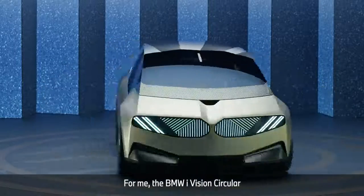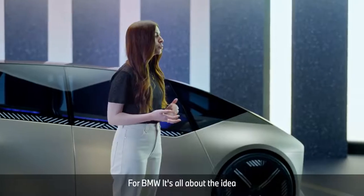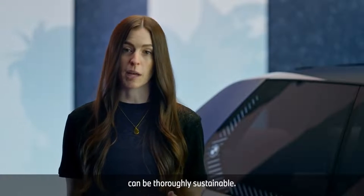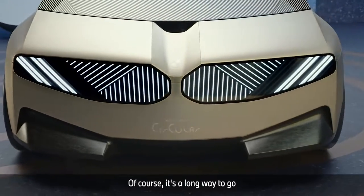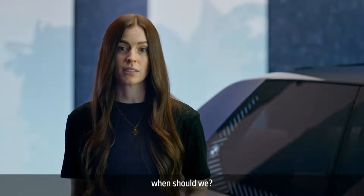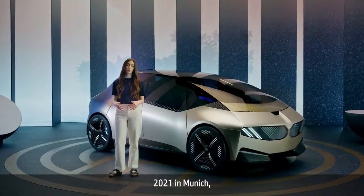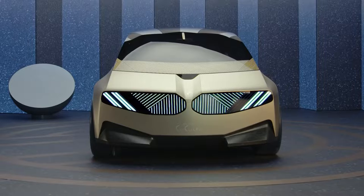For me, the BMW iVision Circular clearly shows that sustainability doesn't mean compromising. For BMW, it's all about the idea that even a luxurious experience can be thoroughly sustainable. If this will be the mobility of the future, bring it on. Of course, it's a long way to go until something like this becomes our everyday reality — but if we don't start now, when should we? And for those of you who can't be at the IAA Mobility 2021 in Munich, just click in and explore the BMW iVision Circular virtually at joytopia.com.